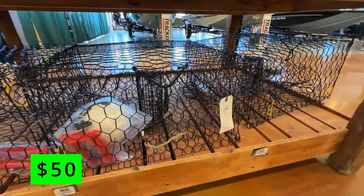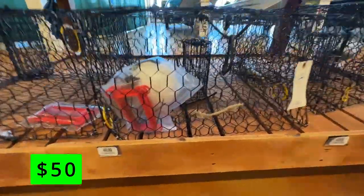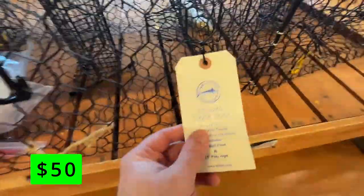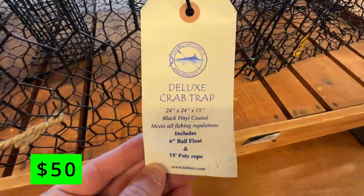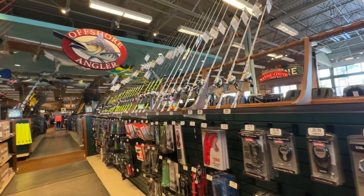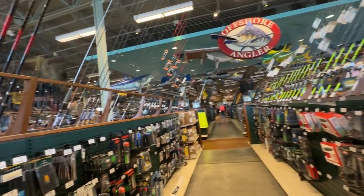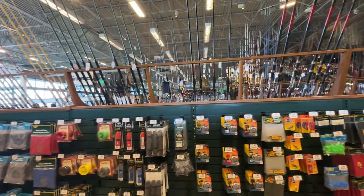While it may not be crabbing season, these crab pot kits that include a float and a rope will have you ready to go this summer. If you've ever wanted to try dropping crab pots, these kits are $50. It goes without saying, but if you're an avid fisherman or someone that's always wanted to give it a try, this is the place to go. I don't think they make a fishing product that isn't sold here.